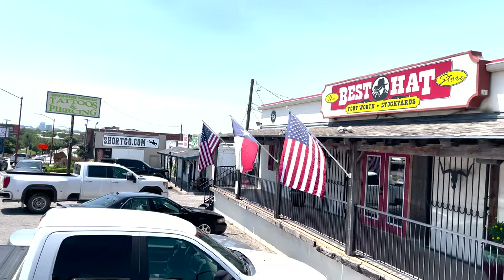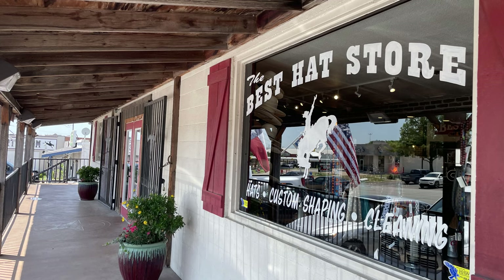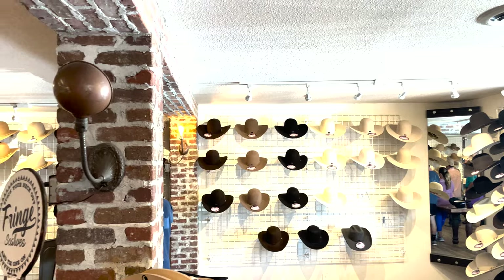I recently had the opportunity to visit the best hat store in Fort Worth, Texas. While I was there, I shot a lot of video inside the store. My intention was to show a complete overview of the store, including shaping and more about the hats. I'm only going to include a short amount of that walkthrough video because there's so much going on in this video.